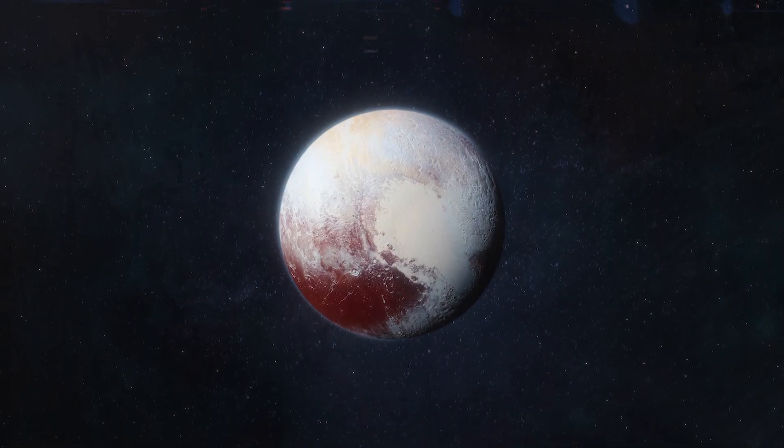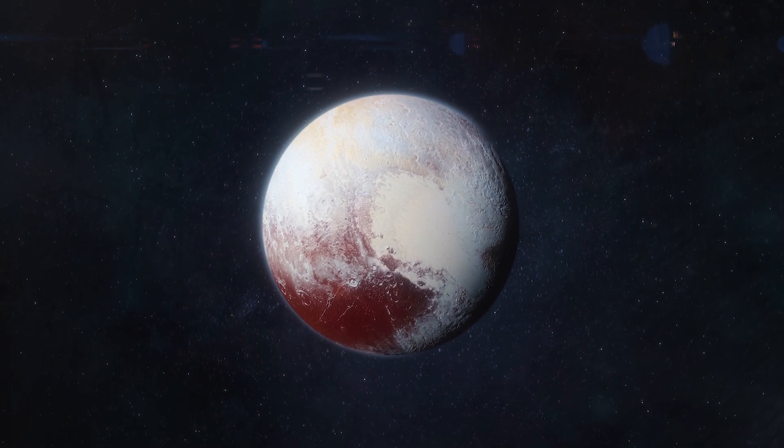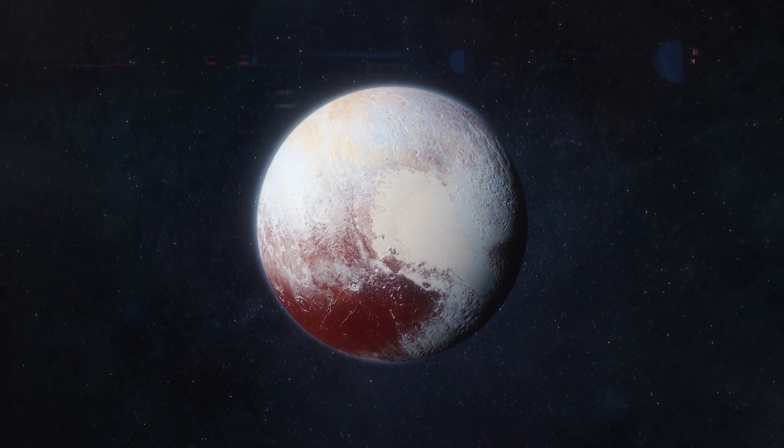NASA says these combined observations, taken so close in time, have provided the most complete picture yet of Pluto's atmosphere.